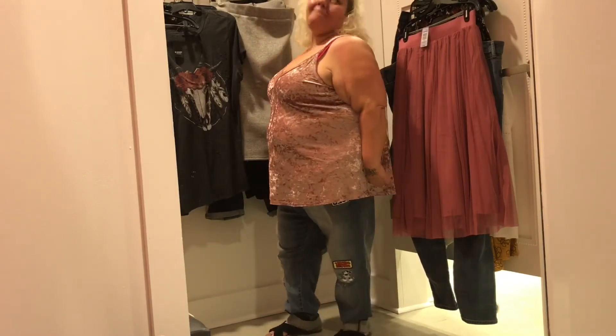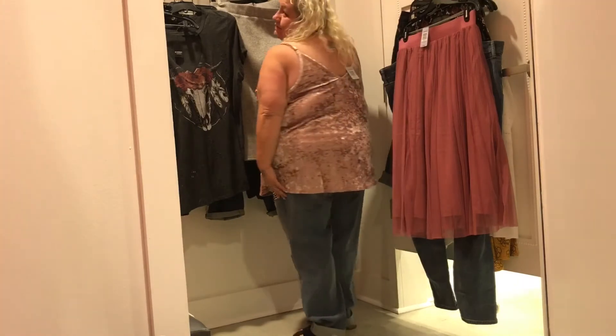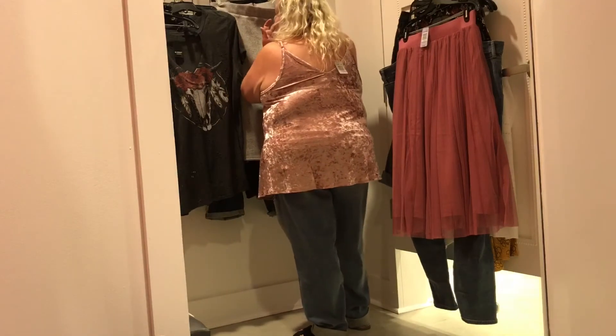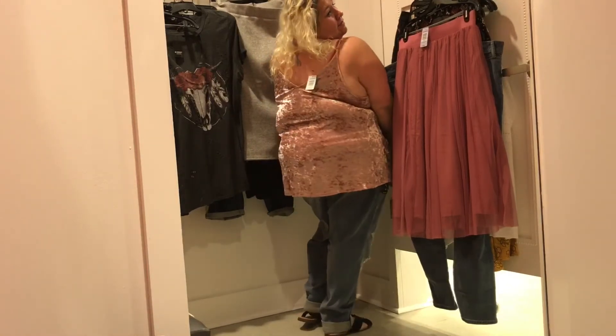Lace trim velvet cami — $38.90, wearing it in a 3X. Key features: velvet fabric, adjustable straps, and V-neck. I'm in love with this top too — it feels so good, it's sexy. I can't say enough about it; it is perfect and fits perfectly. I love it.